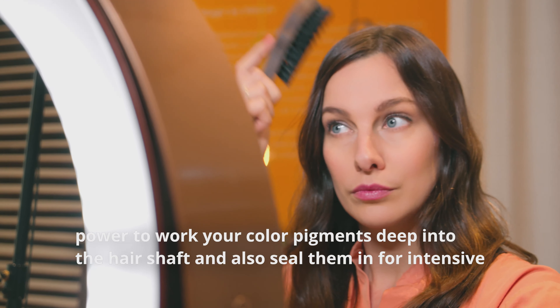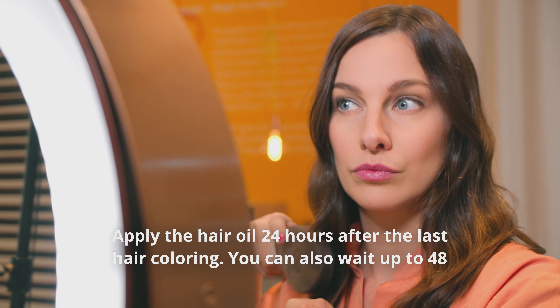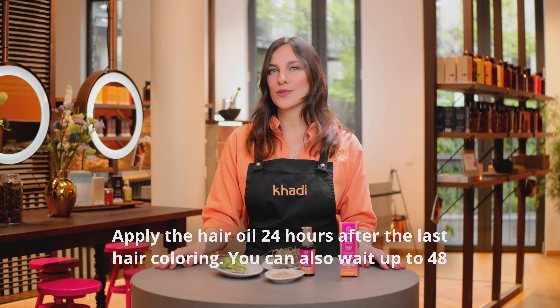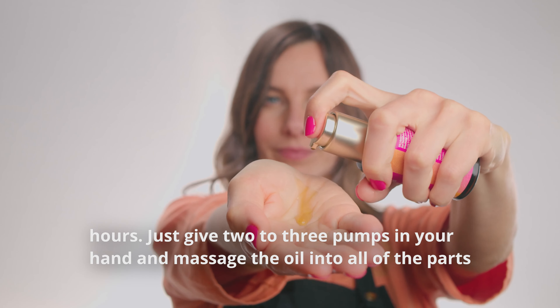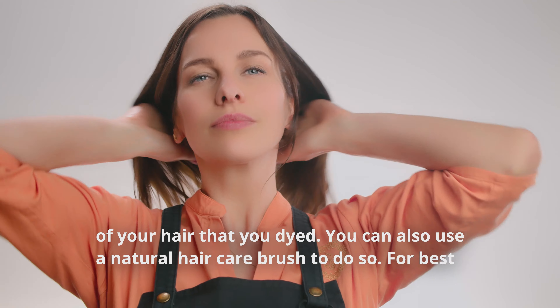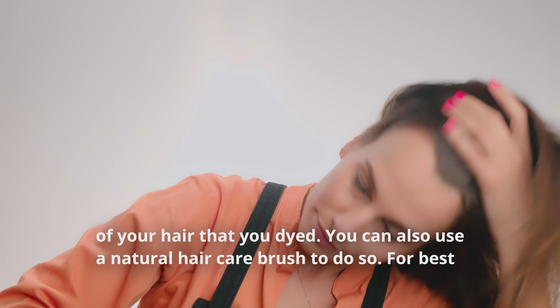Now imagine there is a natural alternative to the possible negative effects of silicone — this would be our broccoli seed oil in combination with the sesame oil. We also have centella in our magical Caudi elixir. This oil has the power to work your color pigments deep into the hair shaft and also seal them in for intense fixation.